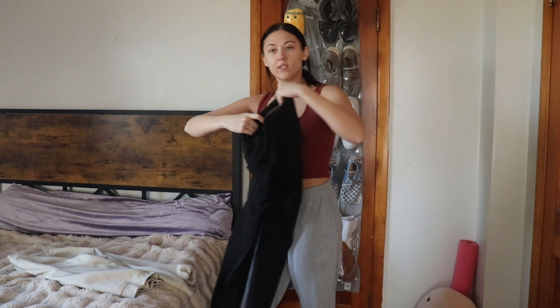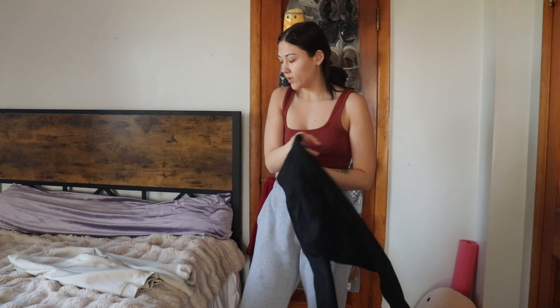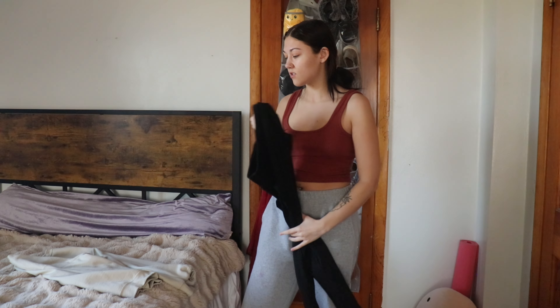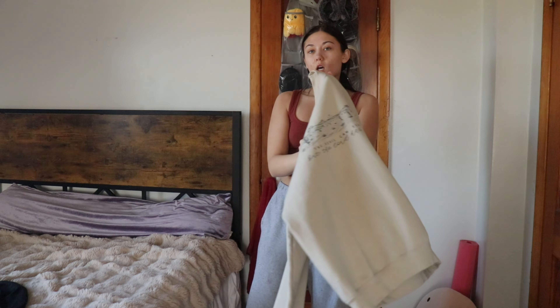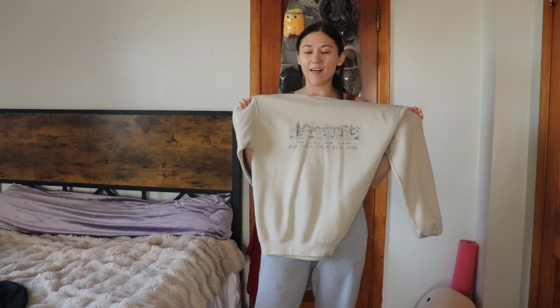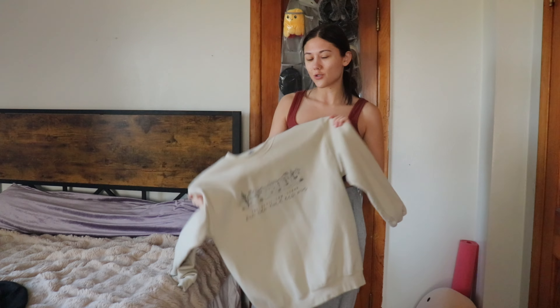Before I really get ready — doing my hair, makeup, whatever — I like to get dressed first. I always feel a bit more put together that way. For the outfit today I'm going with simple black leggings from Victoria's Secret — I love these because they have pockets. I'm also wearing a Zach Bryan crewneck that says 'The devil can scrap but the Lord has won.' Keeping it casual and cozy today.